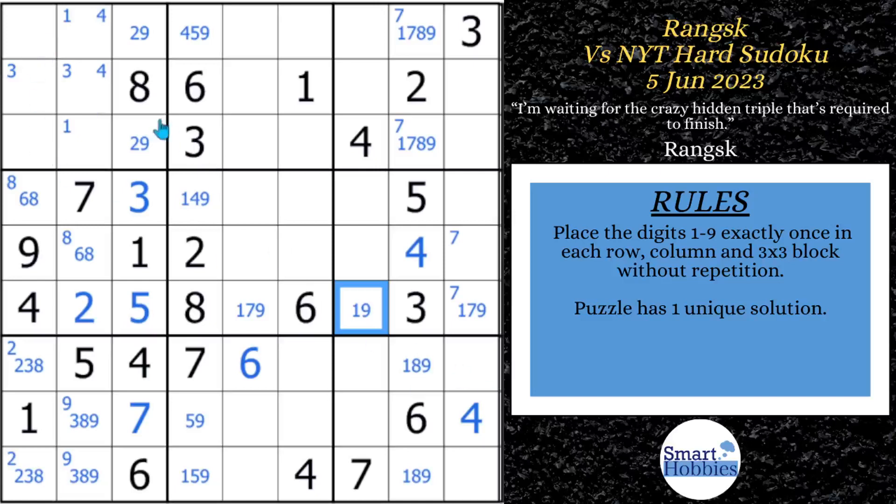He even goes up to block 1 and notices a 1, 2, 6, 8 already placed, with a 4 and 9 there. He looks at the remaining two cells and sees 5, 6, or 7 as candidates — but that's not enough to do any solving there.